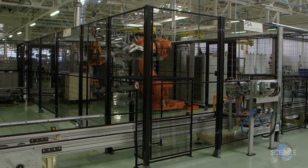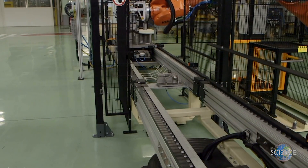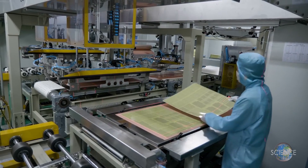A robot makes high-tech maneuvers behind a metal cage and pre-assembles the heavier sections of the satellite. More than 800 man-hours go into making a satellite.